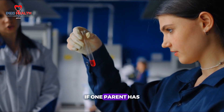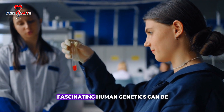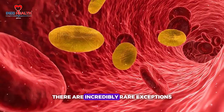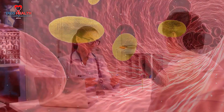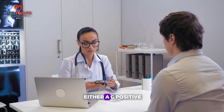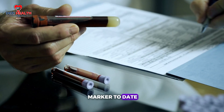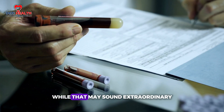On the other hand, if one parent has AB blood and the other has O, these combinations can lead to surprising outcomes and show just how fascinating human genetics can be. While the vast majority of people fall into one of the eight standard blood types, there are incredibly rare exceptions. Among the most unique is RH null, often referred to as golden blood — fewer than 50 people worldwide are known to have it, making it one of the rarest blood types in existence.